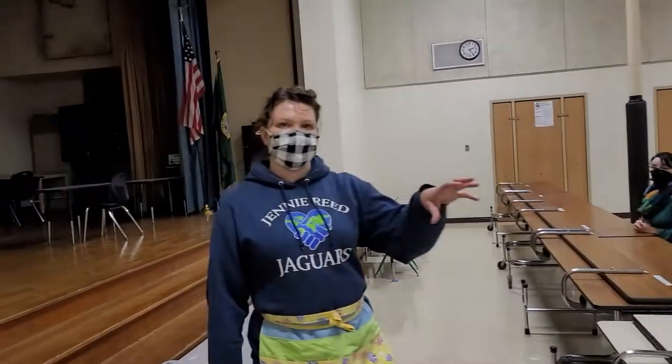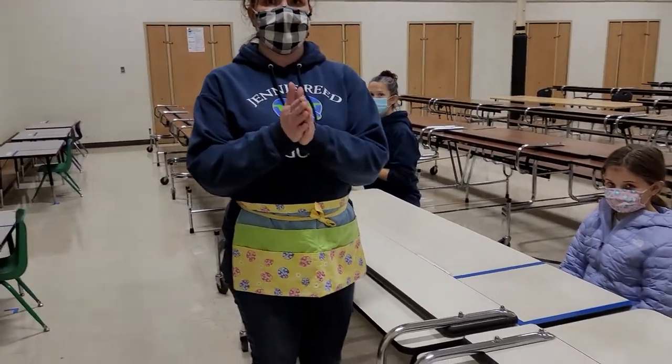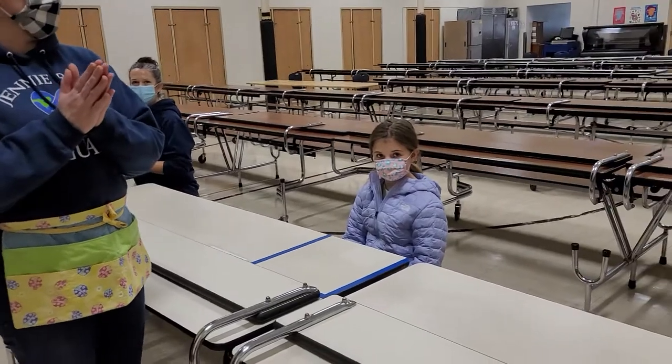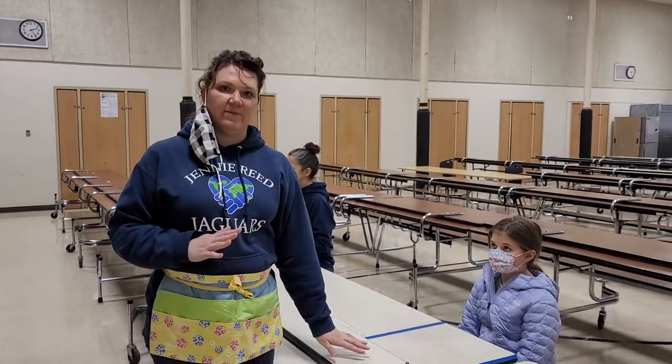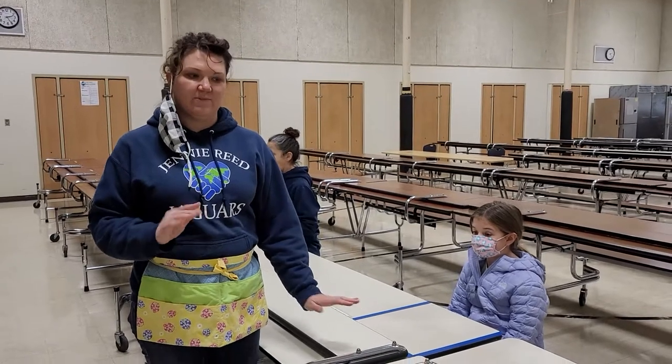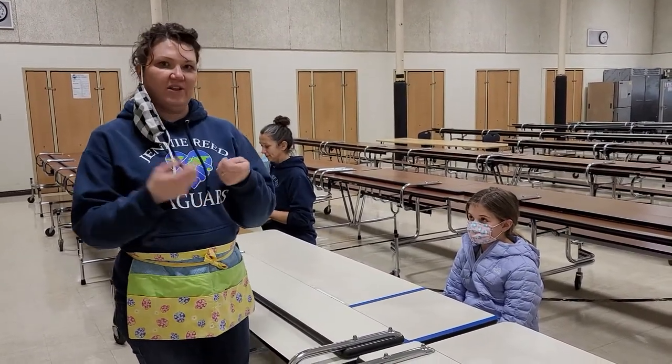When students come in, their lunch will actually be on their table in front of them. Once they get seated and their hands are washed with hand sanitizer, they can take their mask off like so. We're going to have them hold it next to their ear — we're going to try not to put it on the table so we don't forget it or spill milk on it. Then they can open their lunch and eat.